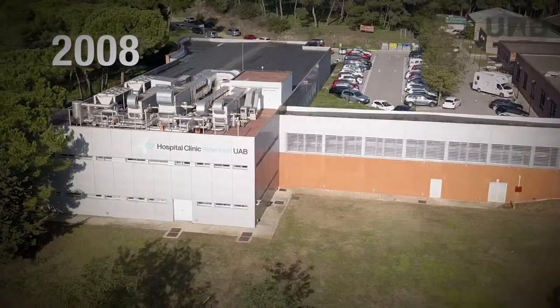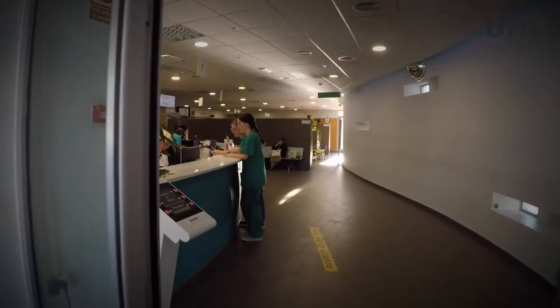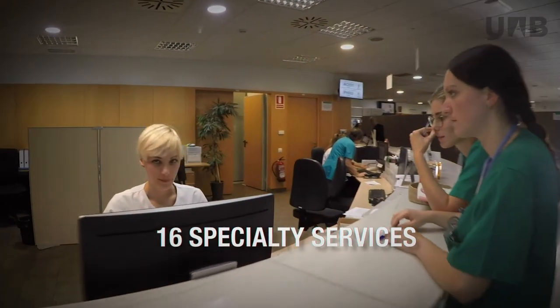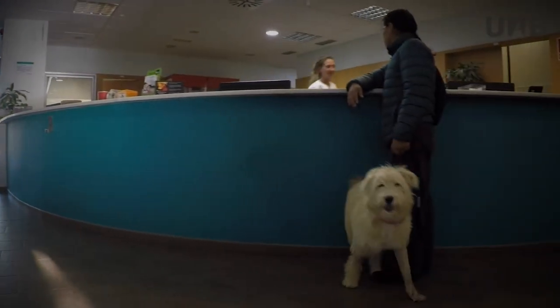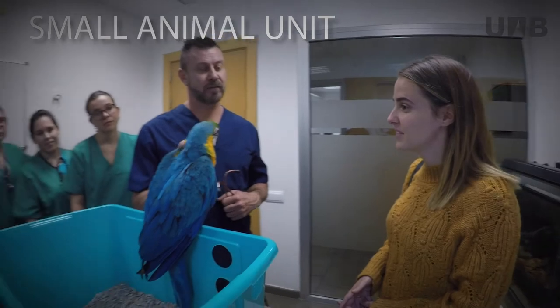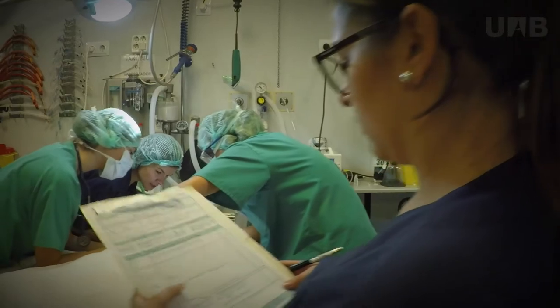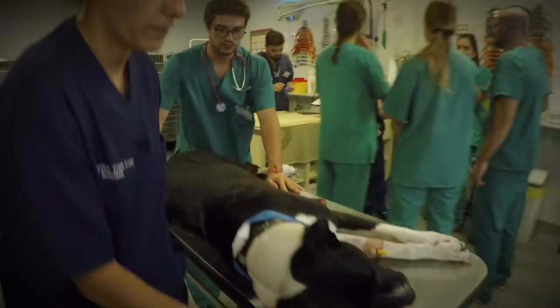The Veterinary Teaching Hospital, expanded in 2008, attends to over 20,000 visits per year and is organised into 16 distinct veterinary speciality services. Its small animal unit has 12 consultation areas, 5 specialised surgical theatres, an emergency triage room, hospitalisation and intensive care areas, in addition to isolation zones for infectious and contagious animals.